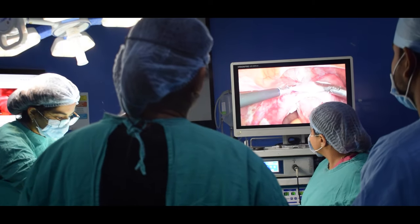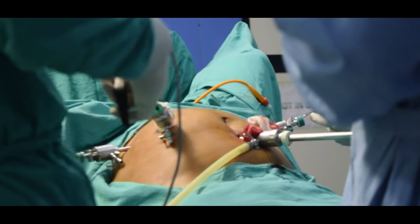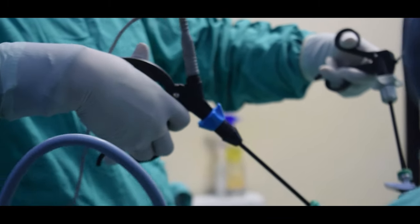Finally, the patient's family is complete and she does not want to retain the fibroid. So we decided to remove the uterus.